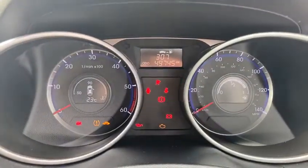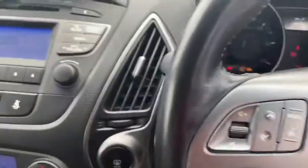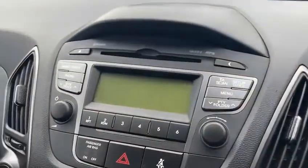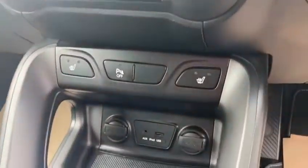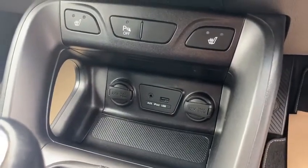Again there's the miles — 49,745. It's got cruise control, CD radio with Bluetooth, climate control with air conditioning, front heated seats, a USB port, and an aux connection.